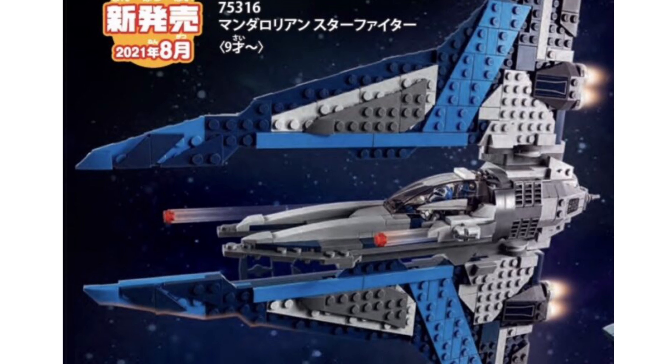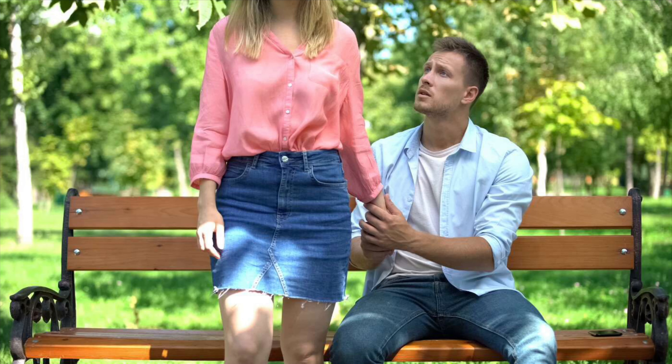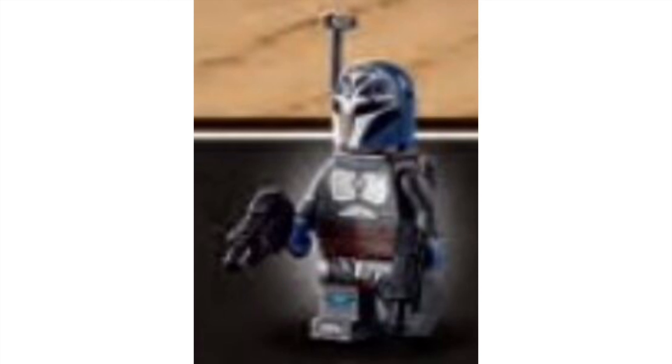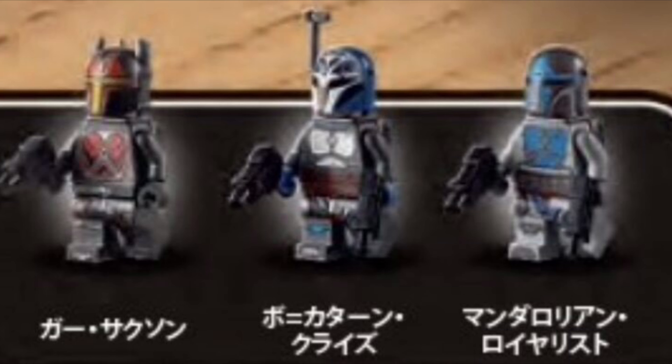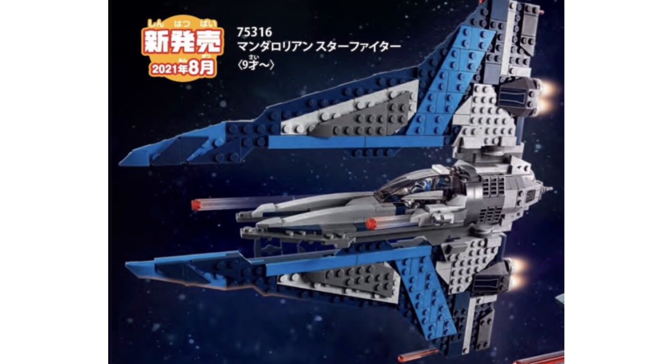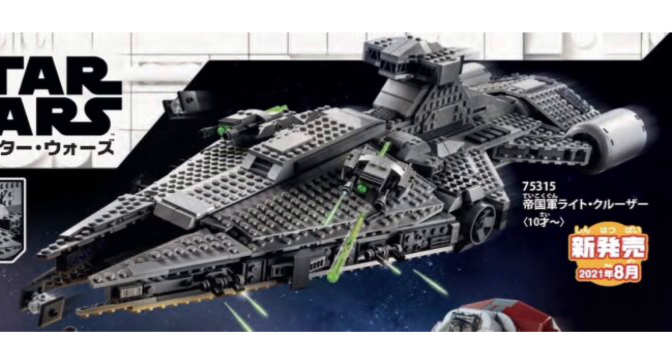Set number four — my favorite of the wave by far — the Mandalorian Fighter. It's just beautiful. I absolutely love this set. Plus, the icing on the cake: Bo-Katan, Gar Saxon, and a Mandalorian Loyalist — three exclusive figures in a sixty dollar set. Lego spared no expense on the printing. Just incredible.